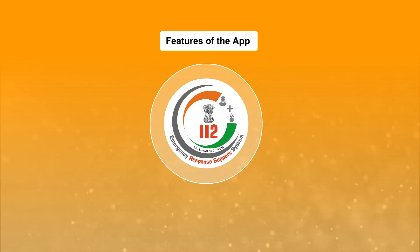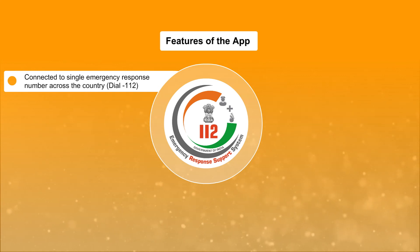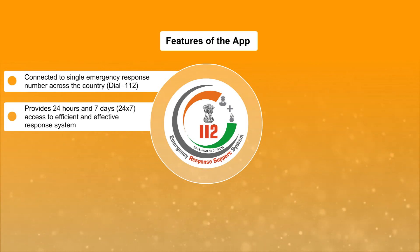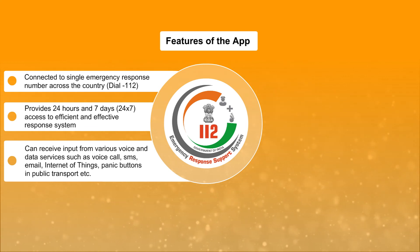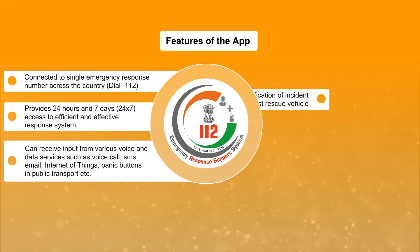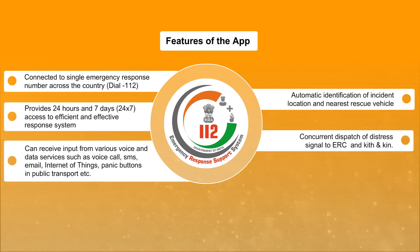Features of the app: Connected to a single emergency response number across the country — dial 112. Provides 24/7 access to an efficient and effective response system. Can receive input from various voice and data services such as voice call, SMS, email, Internet of Things, panic buttons, and public transport. Automatic identification of incident location and nearest rescue vehicles. Concurrent dispatch of distress signal to ERC and kith and kin.